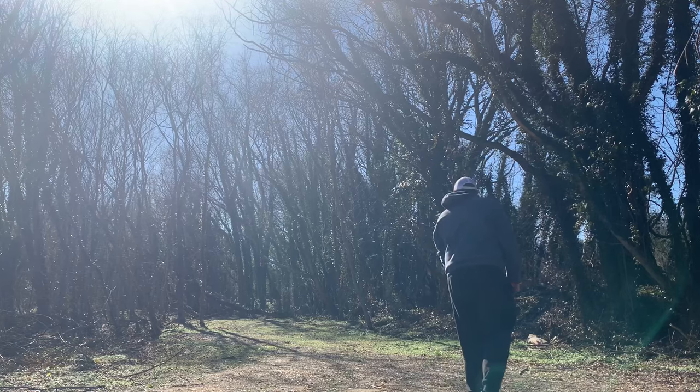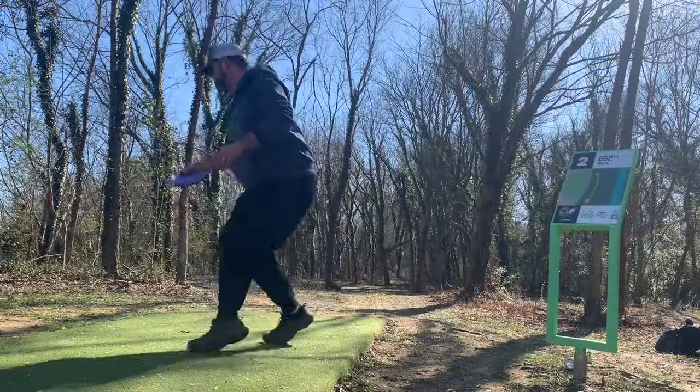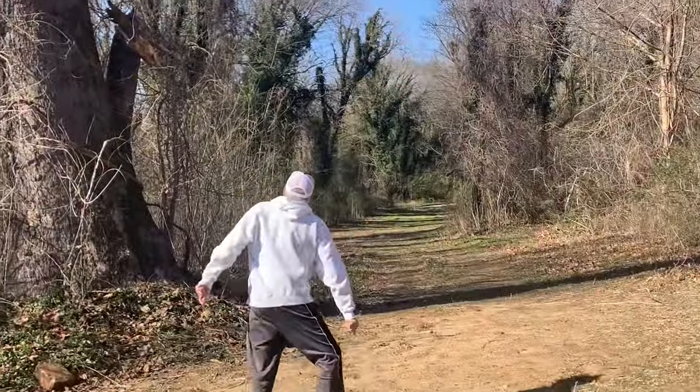Heading over to hole two, I threw this one really terribly. There's actually a homeless encampment on the left there and I saw the guy move right as I was throwing, but it's a tunnel shot, about 260.